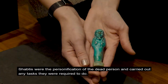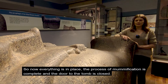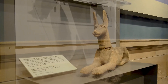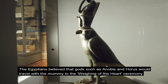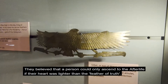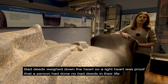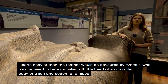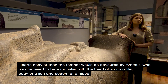Shabtis were the personification of the dead person and carried out any tasks that they were required to do. The Egyptians believed that gods such as Anubis and Horus would travel with the mummy to the weighing of the heart ceremony. They believed that a person could only ascend to the afterlife if their heart was lighter than the feather of truth. Bad deeds weighed down the heart, so a light heart was proof that a person had done no bad deeds in their life. Hearts heavier than the feather would be devoured by Ammit, who was believed to be a monster with the head of a crocodile, body of a lion and bottom of a hippo.